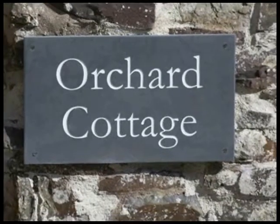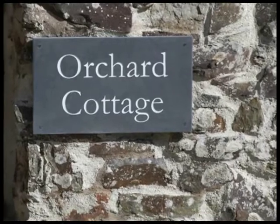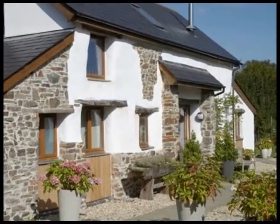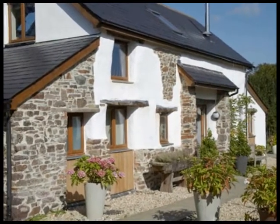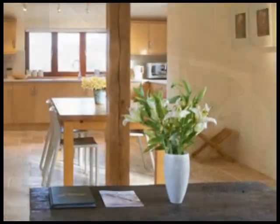Orchard Cottage is a bright contemporary barn conversion, set in the grounds of our house in the middle of the beautiful rolling Devon countryside. Near to Exmoor, the Two Moors Way, and the other wonderful attractions North Devon has to offer. North Devon's amazing beaches are only 40 minutes drive away.